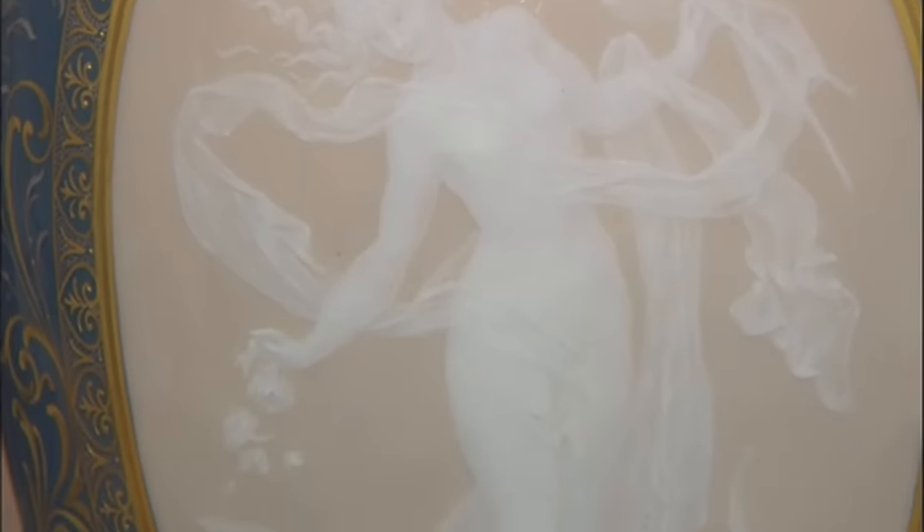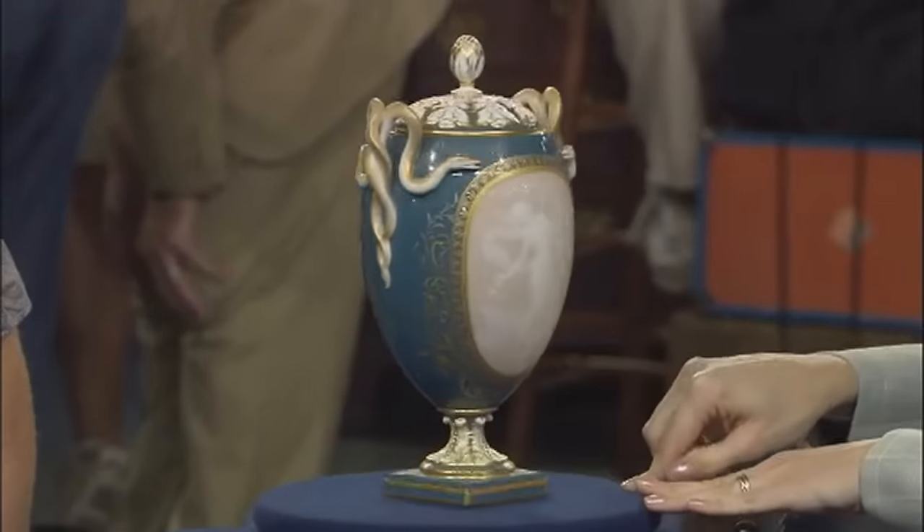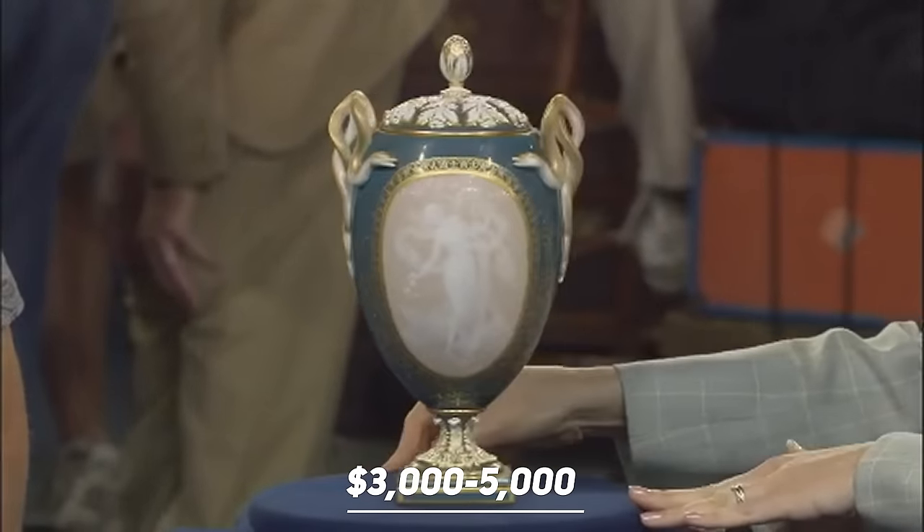While the specific artist remains a mystery, the quality and style point toward the 1880s. The appraiser estimates the piece to fetch between $3,000 and $5,000 at auction.